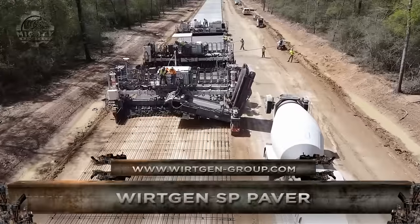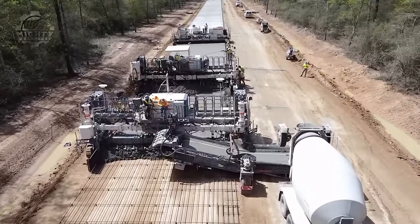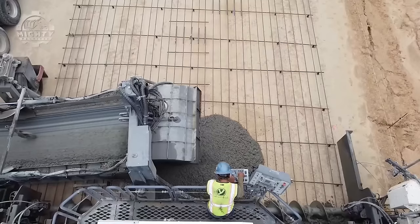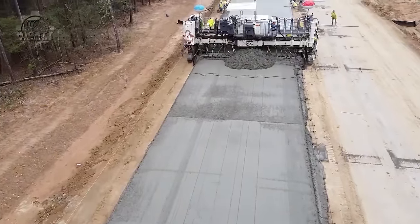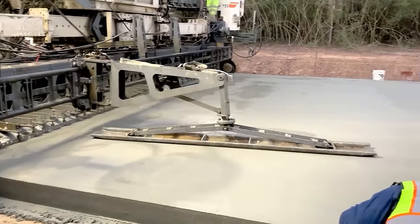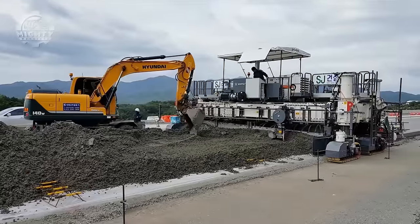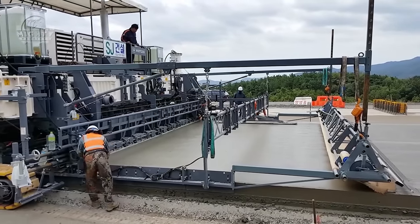We have been talking about individual machines. Now it's time to talk about the Wirtgen SP paver. This series includes inset slipform pavers specifically designed for large-scale concrete paving projects. What sets them apart is their ability to create precise and level concrete slabs with widths from 4.5 meters to 16 meters. This series includes multiple models: SP-124, SP-1500, and SP-1600. Each is made for different project requirements, and all are equipped with hydraulically and mechanically adjustable telescopic frames for easy paving width adjustment.